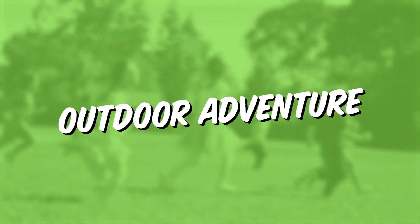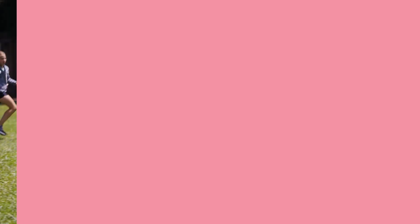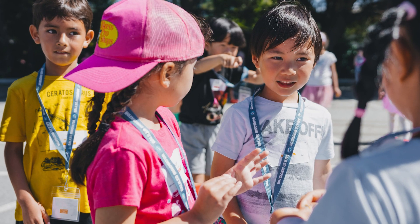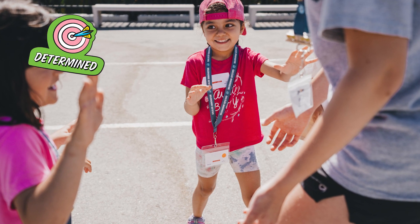And in Outdoor Adventure, campers play exciting games, take on team-building challenges, and engage in traditional camp fun. This week, they'll take flight in the game Bird's Nest as they work with a team to collect the most beanbag eggs. They'll practice being determined to keep trying even if their team didn't win the last round.